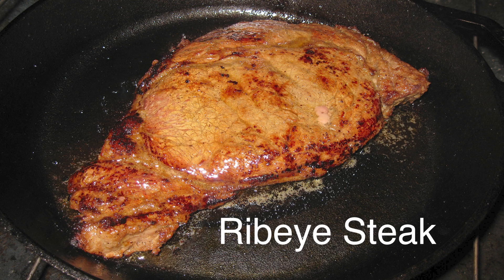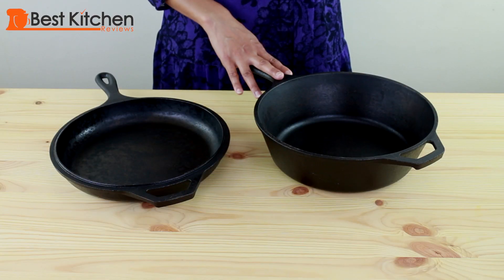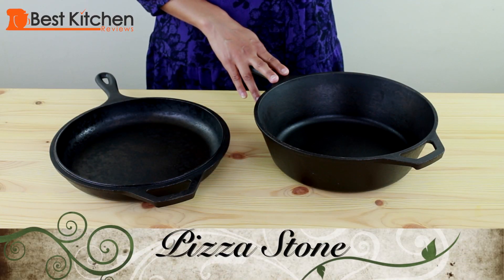You can sear steak or make burgers and even make bread from scratch in the oven. If you reverse the pan you can use it as a pizza stone for homemade pizza in the oven.